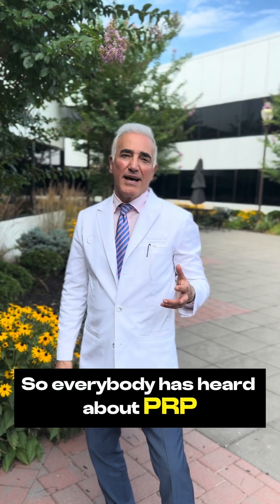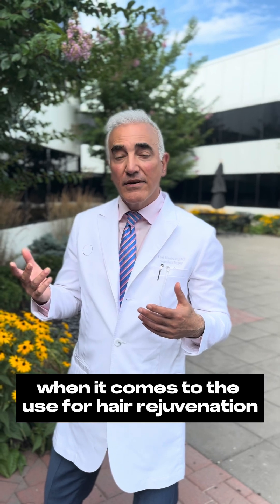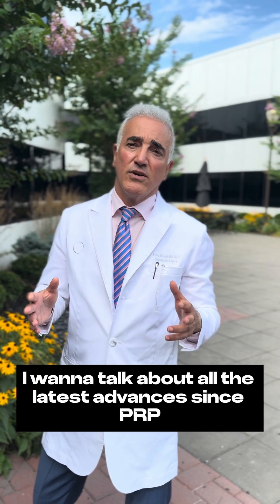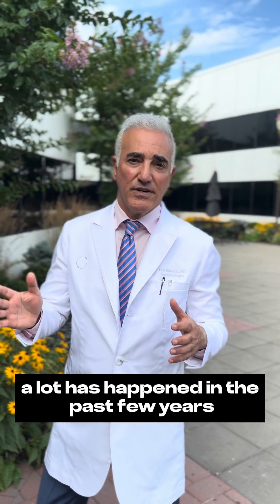All right, so everybody has heard about PRP when it comes to the use for hair rejuvenation or facial rejuvenation. Today, I want to talk about all the latest advances since PRP. A lot has happened in the past few years.